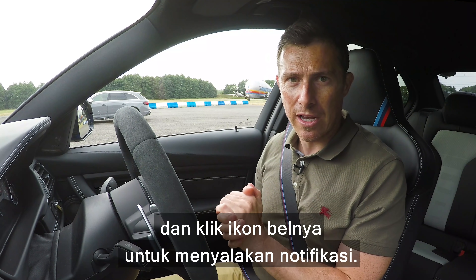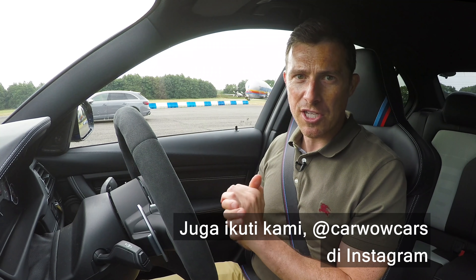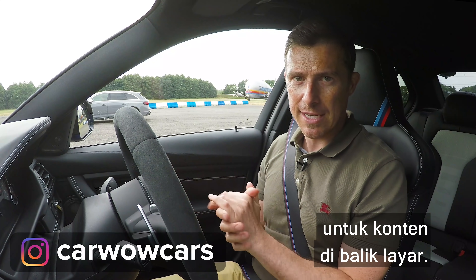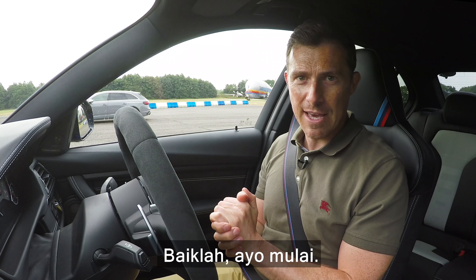Please make sure you subscribe to this channel and click on the bell icon to turn your notifications on. Also, why not check us out at CarWowCars on Instagram for some behind-the-scenes content. Right, let's do this.